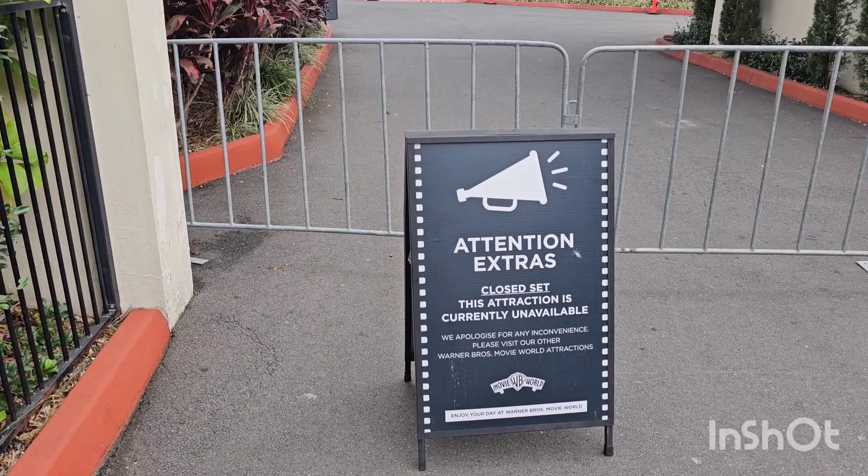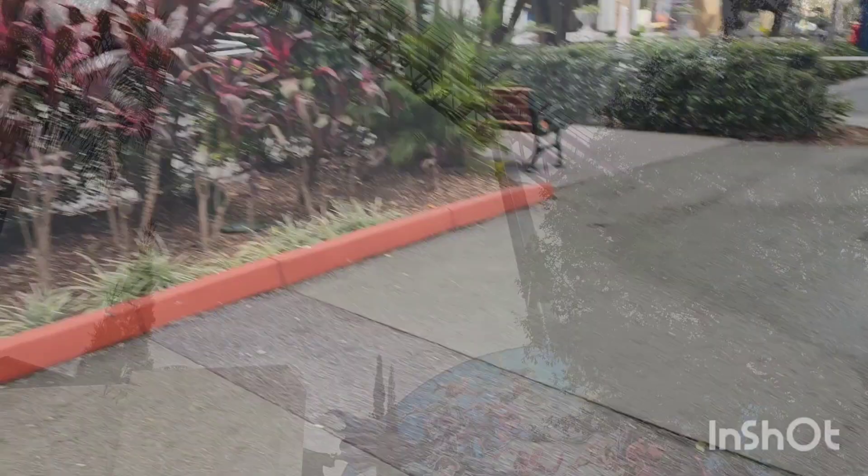Down at DC Rivals, it's under maintenance currently but should be all done by the 24th of June and hopefully open in time for the school holidays.